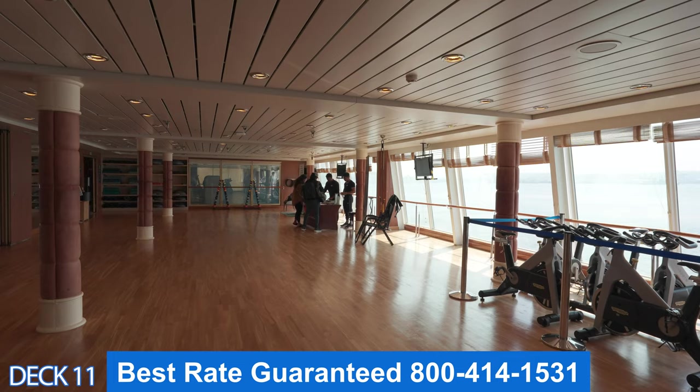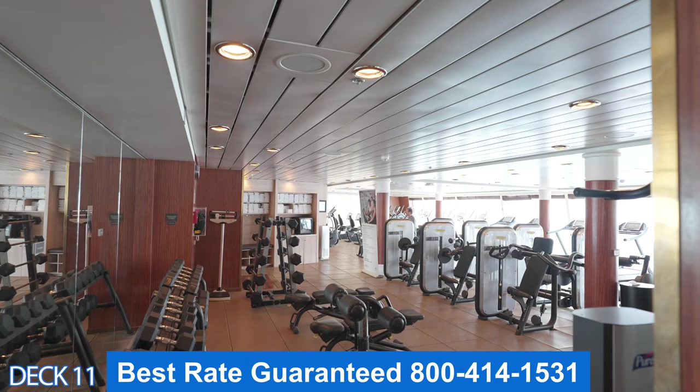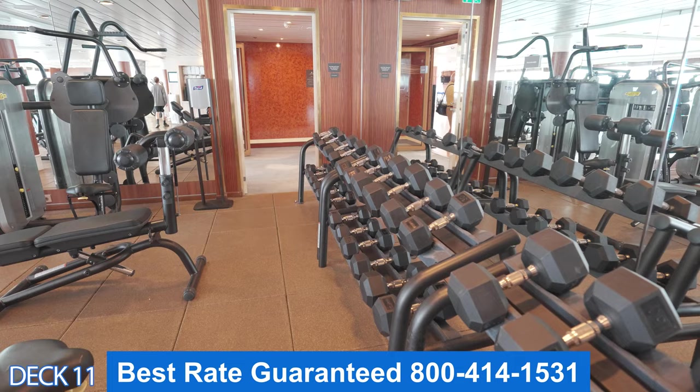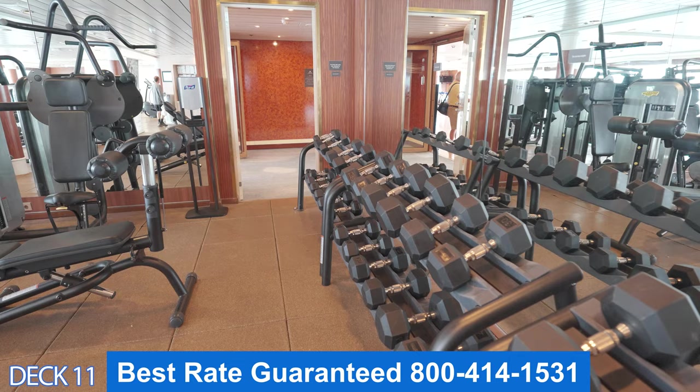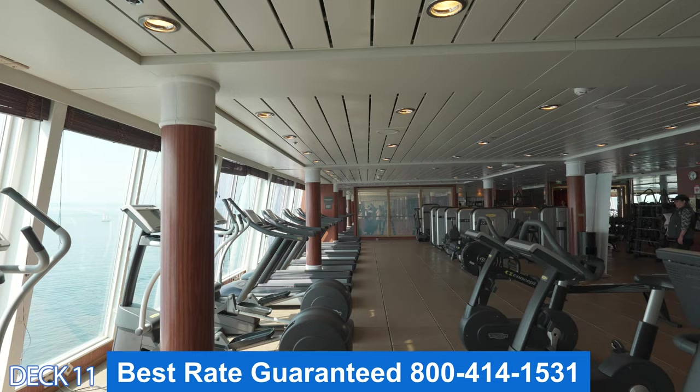Let's head on into the gym. Right here is the aerobics room, so they offer many different classes — make sure you check that out. And here is the gym where you'll find stairmasters, free weights, and plenty of machines. It's open pretty much the entire cruise. They'll close it late at night, so just be aware of that. If you like to work out in the morning, just ask them to open it a little early and maybe they'll accommodate.